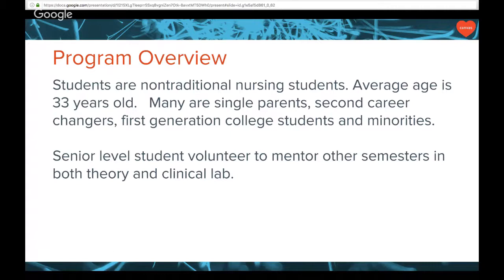We are a community college located in Joliet, Illinois. We serve a non-traditional nursing student population. The average age of our nursing students is about 33 years old. Most of them are female, with an increasing male presence and increasing minorities. Our population profile is a little different from what we see in universities in our area. Many of our students are single parents, second career changers, first generation students, minorities.